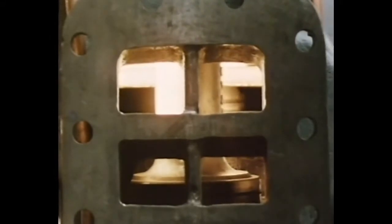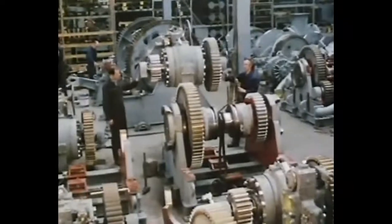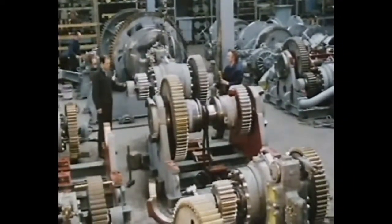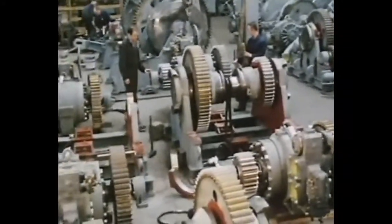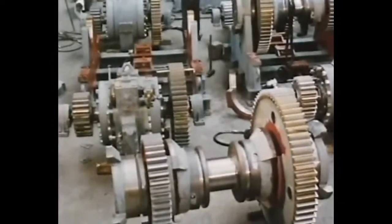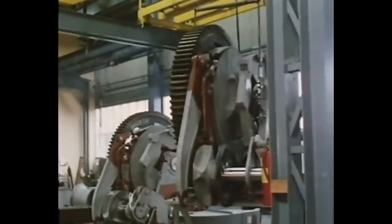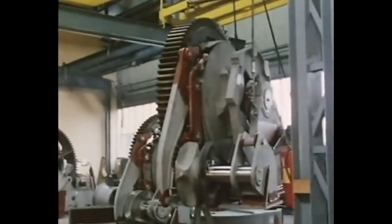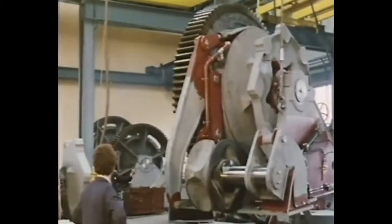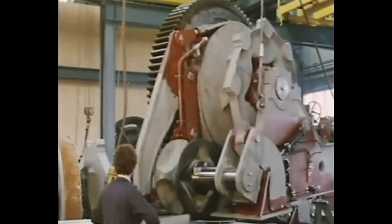These power units incorporate two of the largest Norwich hydraulic motors. Each unit serves a pair of semi-submersible platform windlasses. Apart from providing pulling power, each unit gives a hydraulic dynamic braking effect, allowing fast anchor laying. Each of these windlass units weighs 25 tons. They withstand the braking strain of three-inch chain and have proven themselves in North Sea winter conditions.